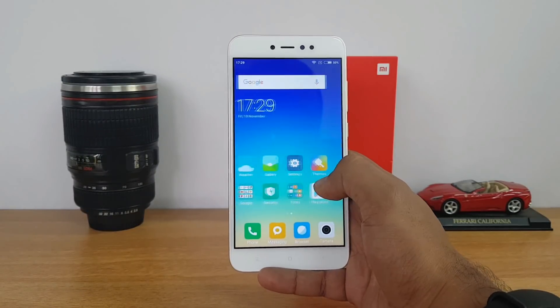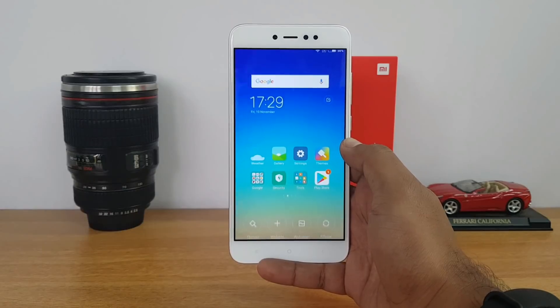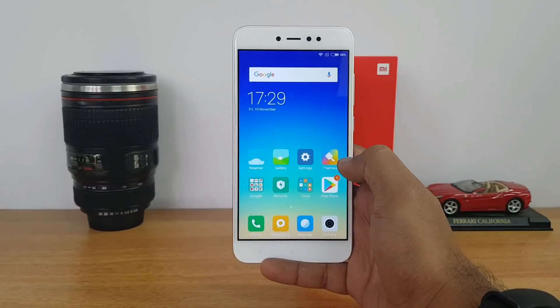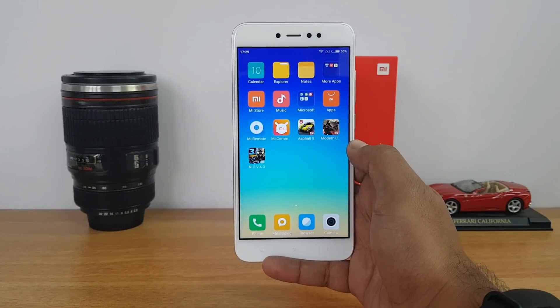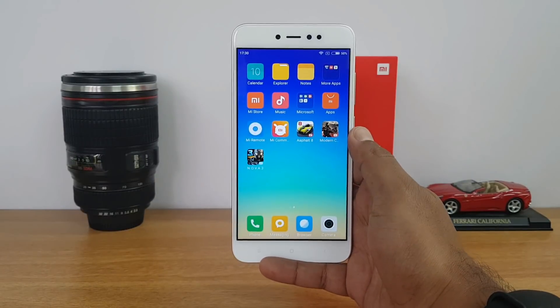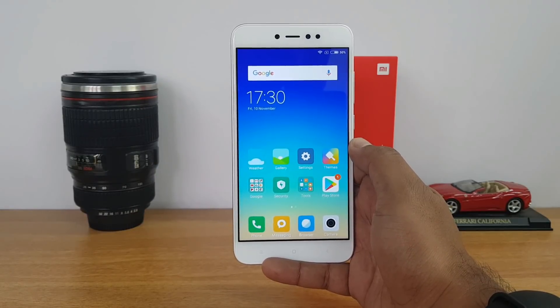Here and there you could see some frame skips but more or less acceptable for a phone in this price segment. Overall the Xiaomi Redmi Y1 performed pretty well considering the 9k pricing — the Snapdragon 435 and 3GB RAM held up well with gaming performance and there were no major issues playing high graphic rich games. That was the gaming performance test on the Xiaomi Redmi Y1. Hope you enjoyed watching — do hit the like button and subscribe for more videos. Thanks for watching, hope to see you in our next video, have a great day.